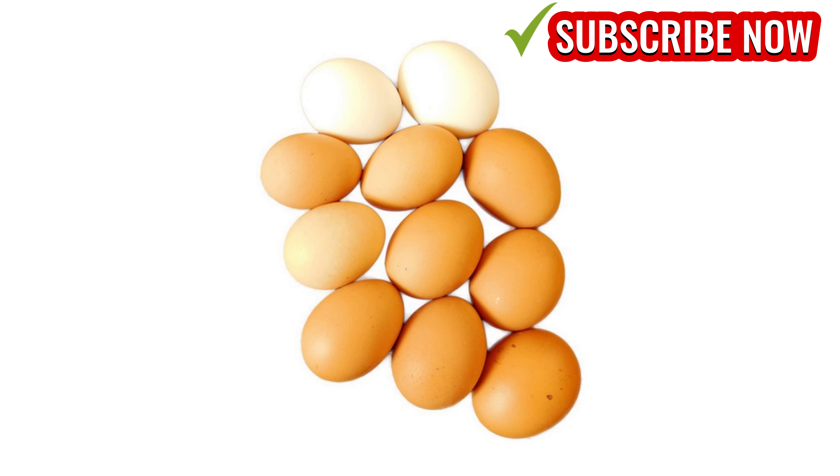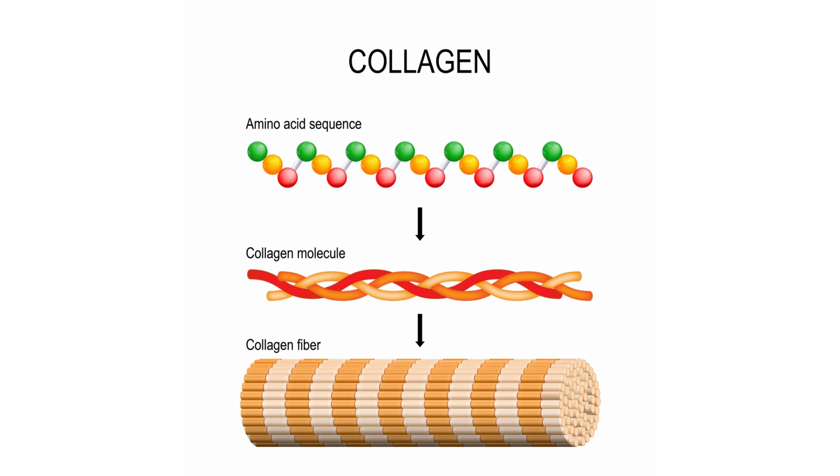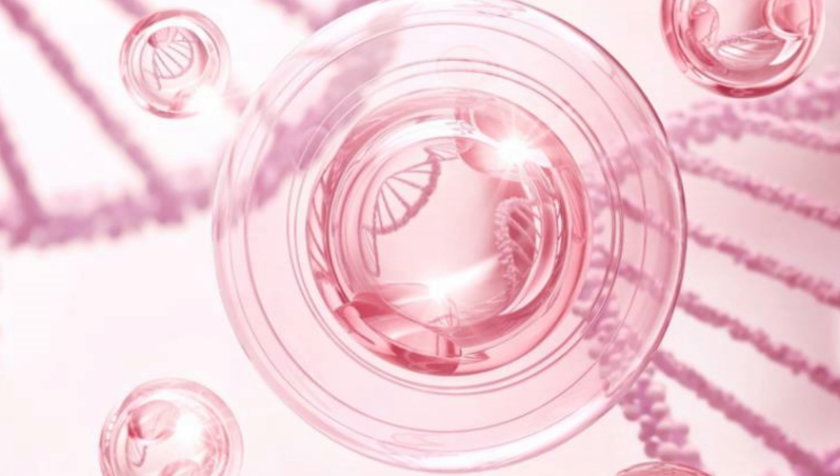Eggs are your secret to youthful skin. They're rich in high-quality proteins with amino acids like proline, glycine, and hydroxyproline — the building blocks of collagen. Eggs also provide choline, vital for collagen synthesis and structural proteins.